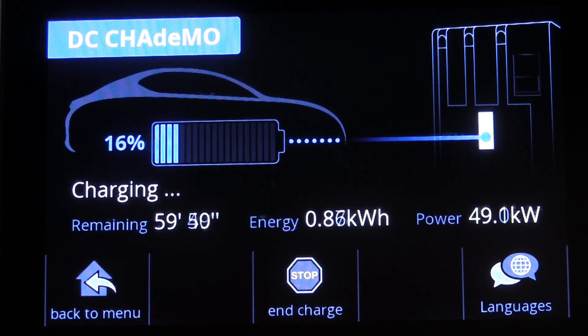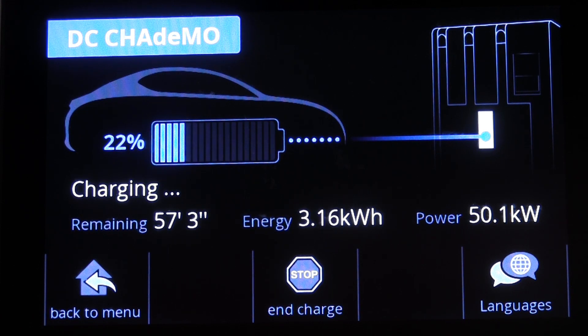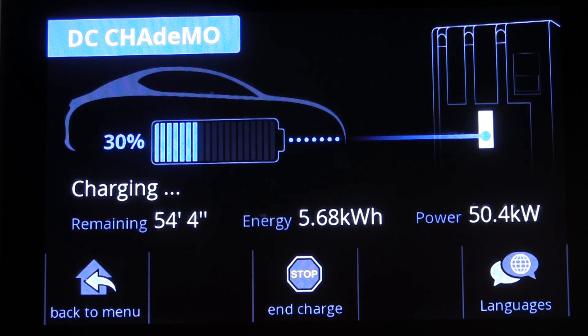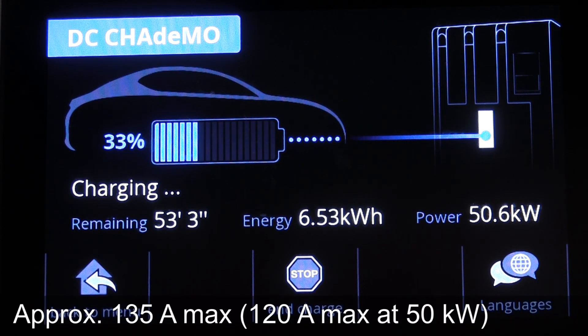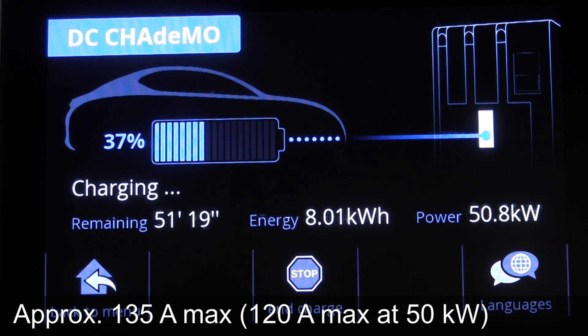That is actually slightly higher than it should be — at low state of charge it should be around 45, maybe even 43 kilowatt. So 48.5 is higher than usual. After a while it slowly ramped up to 54 kilowatt at 73%. It seems like the current is capped at around 135 amps, whereas the standard charger is only capped at 120 — so this is barely faster than a standard 50 kilowatt charger.